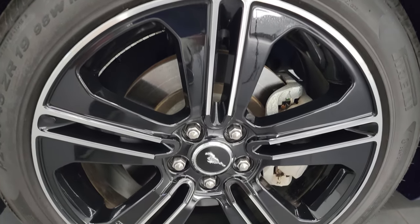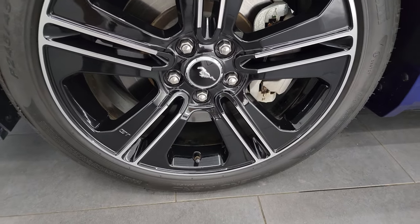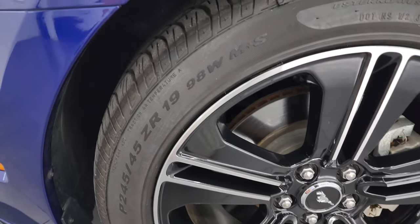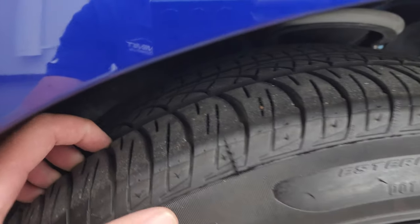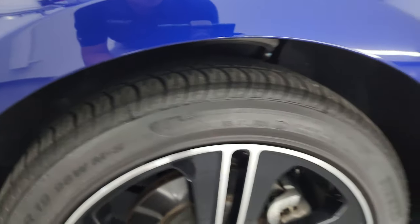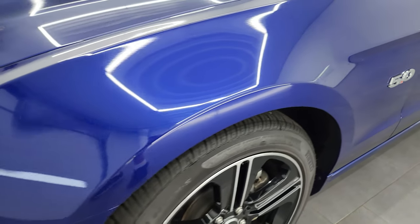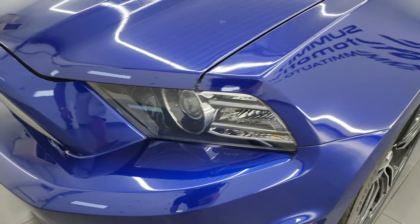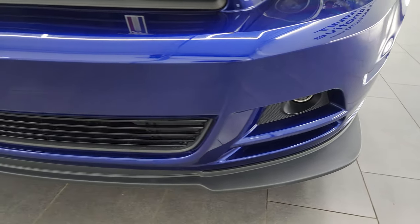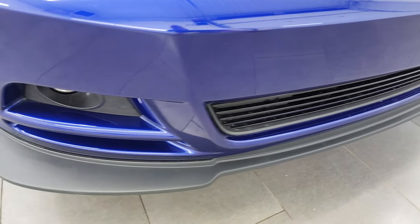This one comes with the 19-inch painted and polished aluminum wheels in really nice shape, and Pirelli P Zero Nero 245/45 ZR19 tires with about 80–90% tread left. The front fender is in excellent condition — no dents or dings. It has HID headlamps, LED running lights, and projector-style fog lamps.